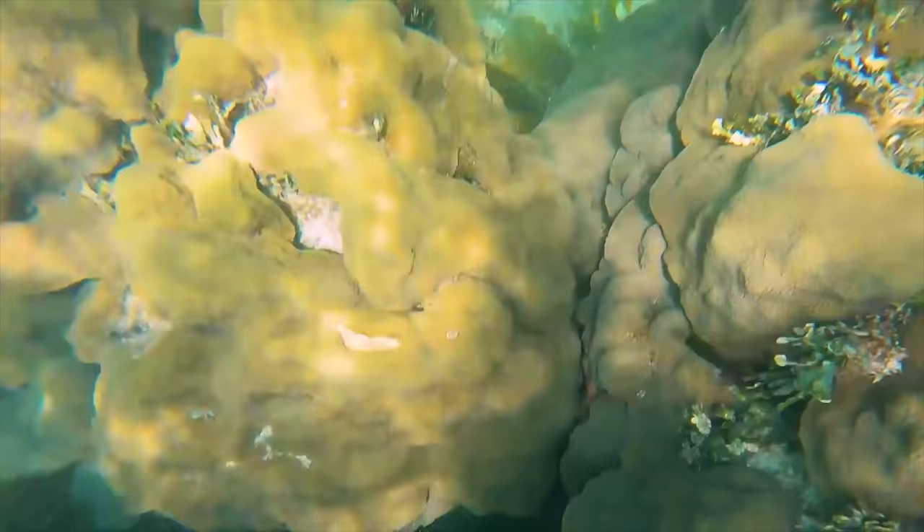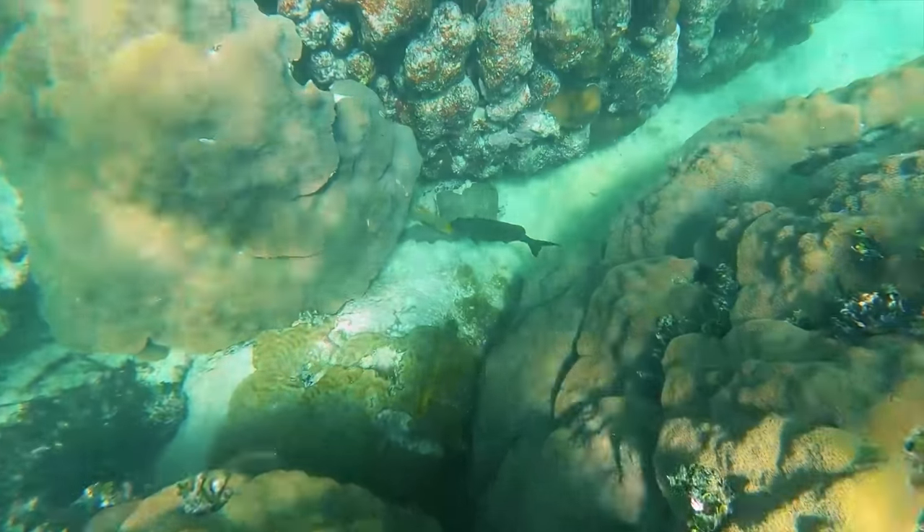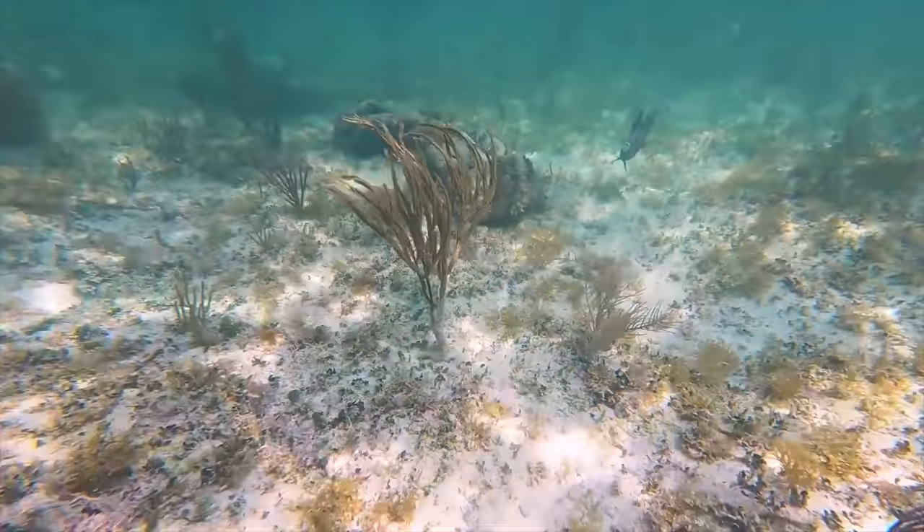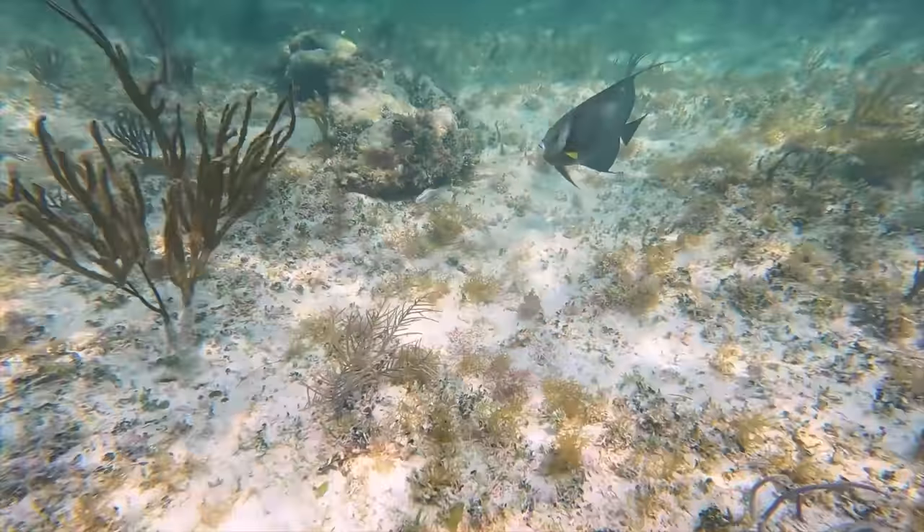Let's look between these coral heads — what kind of friends do we have living on the reef? Oh, look at that, a lone angelfish. I wonder where his buddy is. Maybe this guy hasn't found her yet.